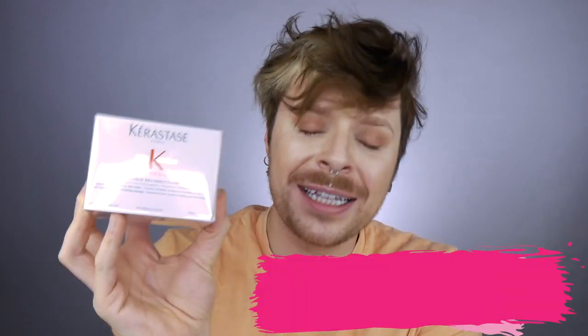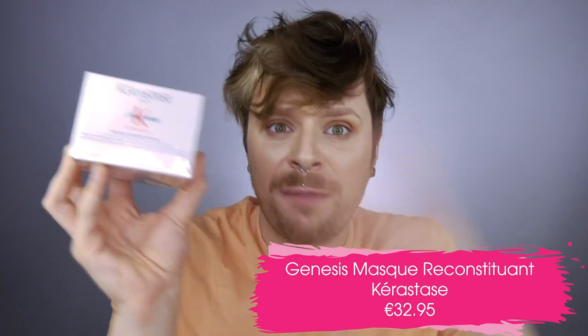The next mask I absolutely adore from Kerastase is Genesis Mask Reconstituant. When it comes to Genesis I can't quite pronounce the names, but this mask is an anti-fall intense fortifying mask for hair that falls due to breakage. The Genesis conditioner and mask are really concentrated on fall due to breakage rather than natural fall. This mask is absolutely nourishing — when I have a client at the basin with thick hair, I reach for this mask all the time because it makes the hair feel like silk. The smell is beautiful and the hair feels like butter after this mask.